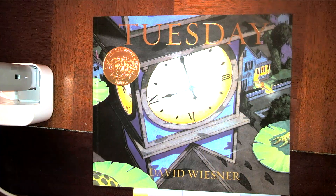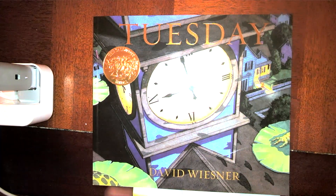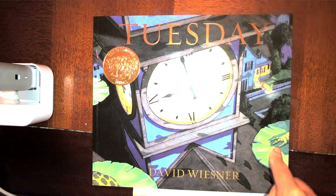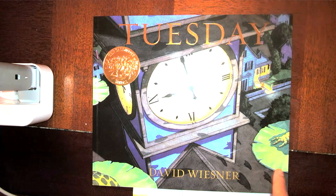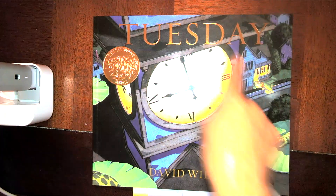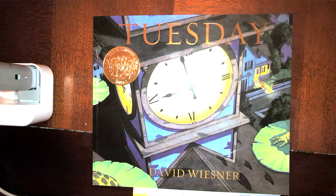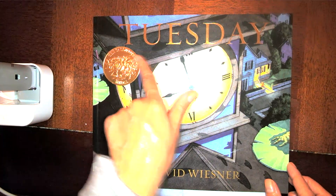The story is called Tuesday, which is the day of the week that comes after Monday. Looking at the cover, I see these little green things and something sitting on them, a hand over here, another green thing that looks like a lily pad, a house, and a big clock that looks like it's in a town or city. We really want to pay attention to what the story is telling us through the pictures. Let's get started.